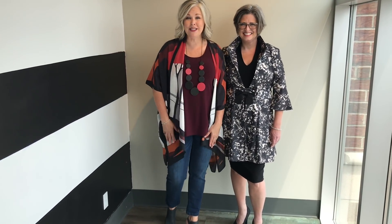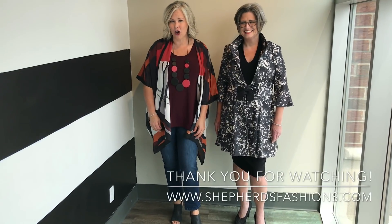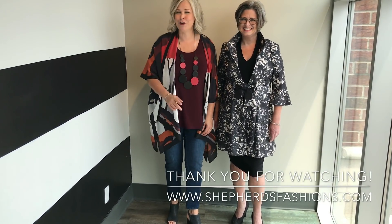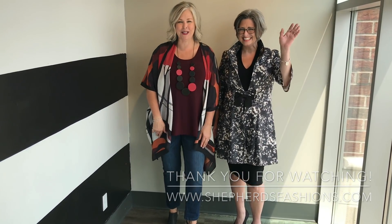I hope you've enjoyed this edition of Wardrobe Wednesday. All of these pieces are available online at shepherdsfashions.com — we invite you to come to our website and check it out for yourself. Thank you so much, have a wonderful week. We'll see you next week on Wardrobe Wednesday.